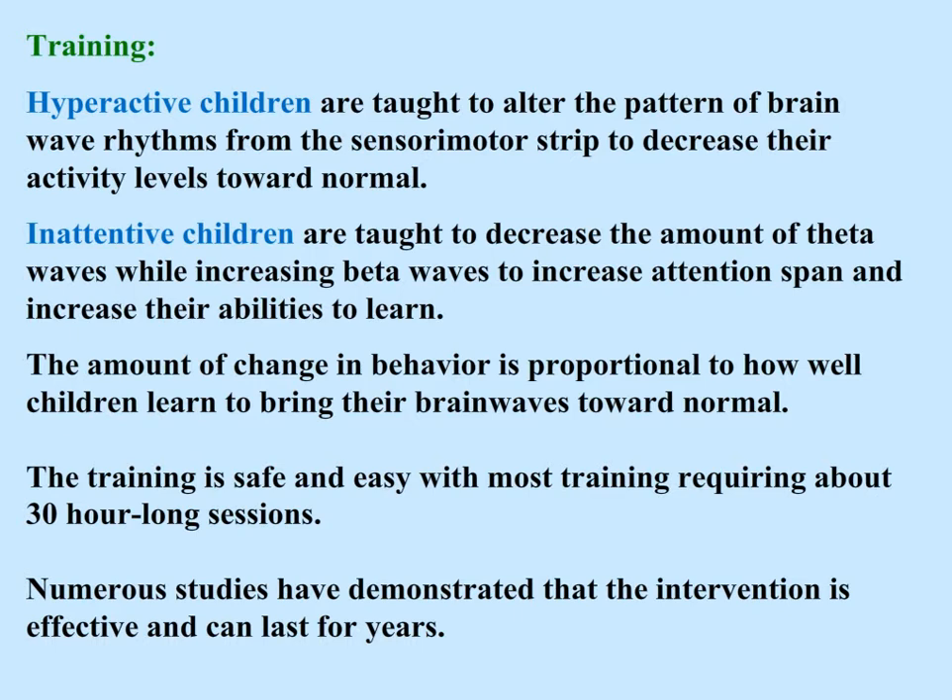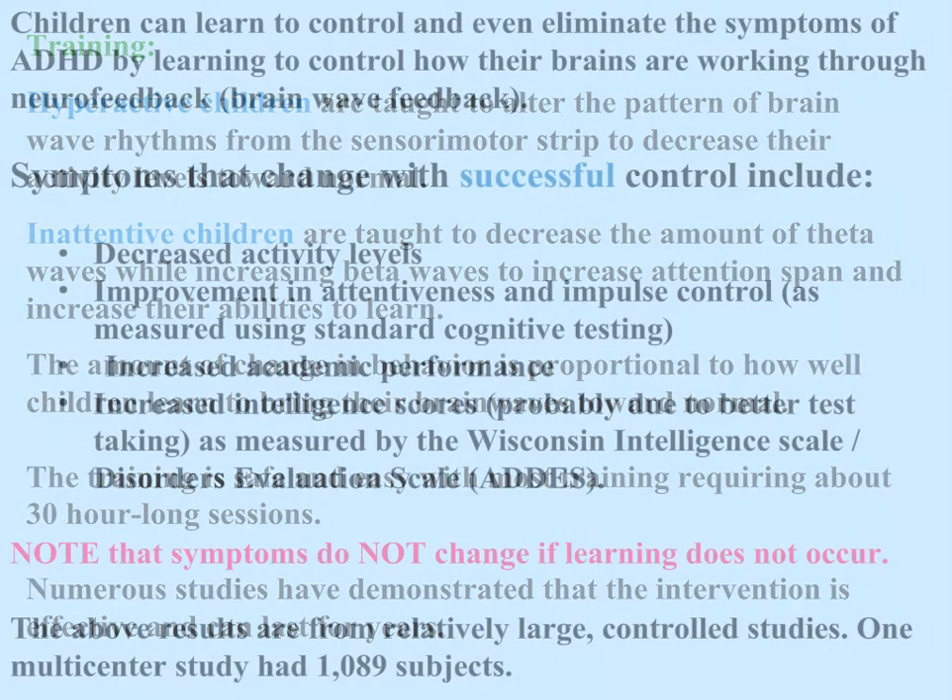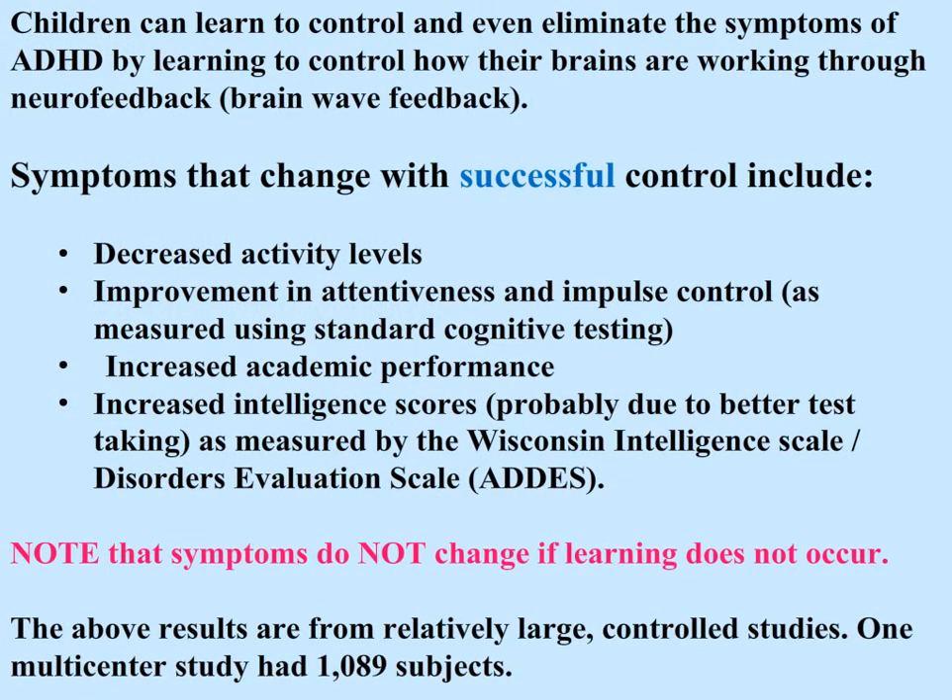The amount of change in behavior is proportional to how well children learn to bring their brainwaves toward normal. The training is safe and easy, with most training requiring about 30 hour-long sessions. Numerous studies have demonstrated that the intervention is effective and can last for years. Children can learn to control and even eliminate the symptoms of ADHD through neurofeedback. Symptoms that change with successful control include decreased activity levels, improvement in attentiveness and impulse control as measured by standard cognitive testing, increased academic performance, and increased intelligence scores — probably due to better test-taking — as measured by the Wisconsin Intelligence Scale Disorders Evaluation Scale. Note that symptoms do not change if learning does not occur. These results are from relatively large controlled studies; one multi-center study had 1,086 subjects.